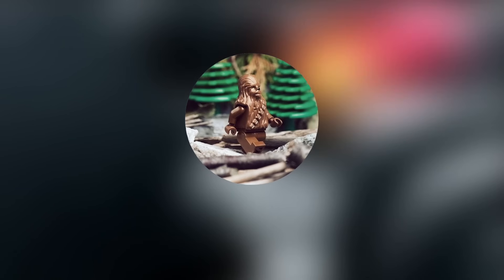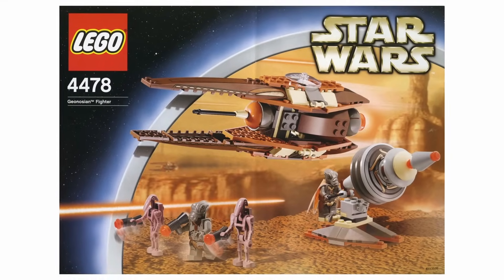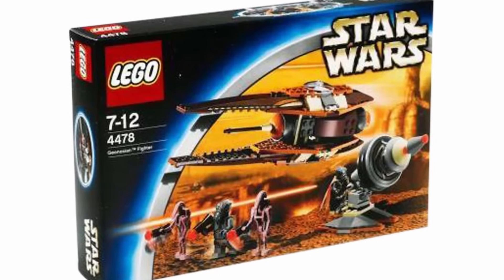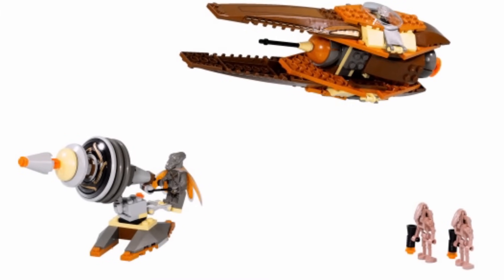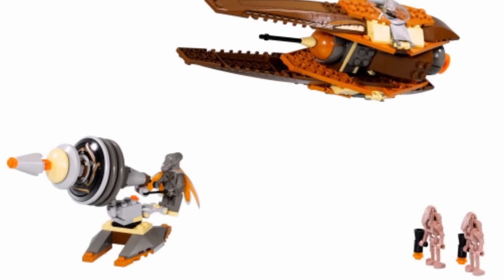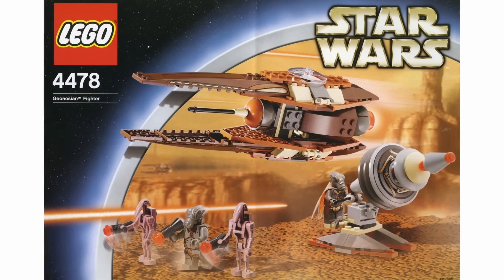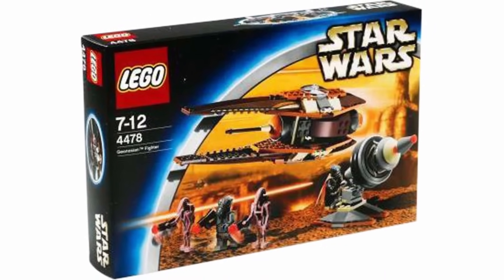Moving on to the number 6 spot, I have 4478 Geonosian Fighter. This set was released all the way back in 2003 with 170 pieces and a retail price of $20, and today it's currently going for around $200 to $300. Objectively speaking, the Starfighter design in this set is not as good as the Starfighter design from 2011. However, this set is just way more complete — you get four minifigures as well as a Geonosian cannon, and the minifigures are some of the coolest ones to come out in 2003, being the two Geonosians and the Sand Red Battle Droids. It was overall just a more complete set for only $20, and I think it definitely deserves the number 6 spot.